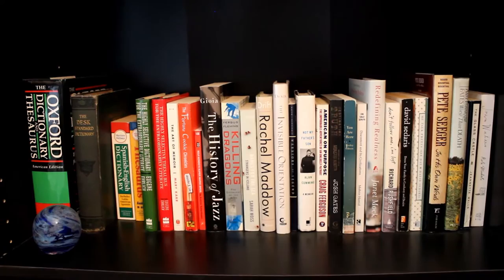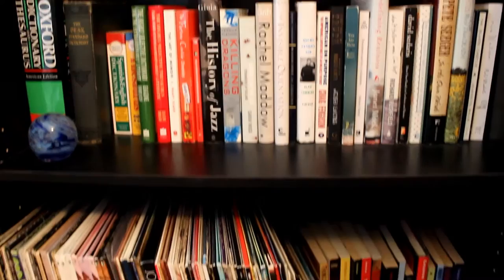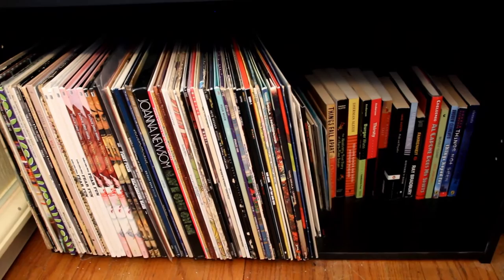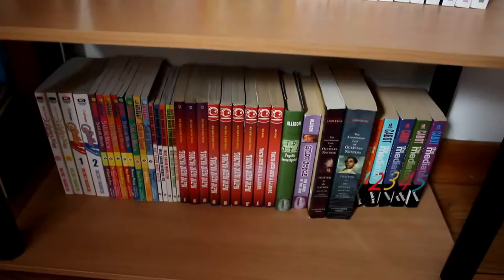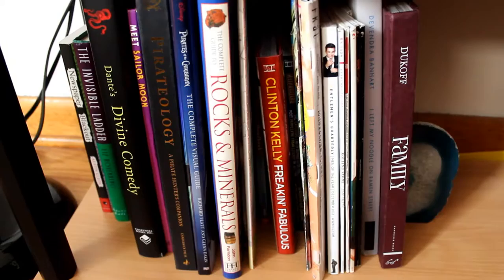So the categories my books get divided into are nonfiction, which starts up here and includes biography and memoir, and which goes down into fiction — also my record collection, but you've got to conserve space. Stand-alone fiction starts down here and continues back over here, comes down here, and ends down here. Then I have my series, which comes down here and continues back up here and down there. And down here we have poetry, oversized fiction and nonfiction, and art and photography books.